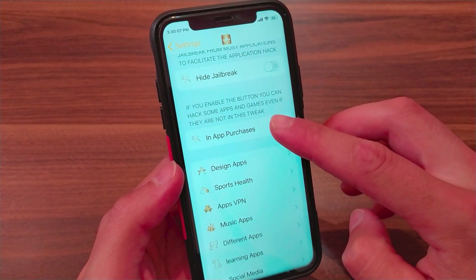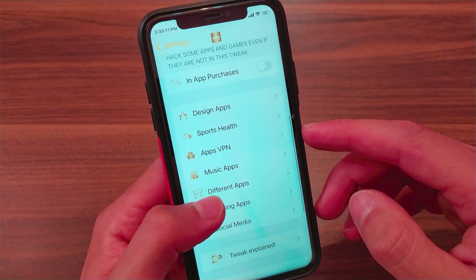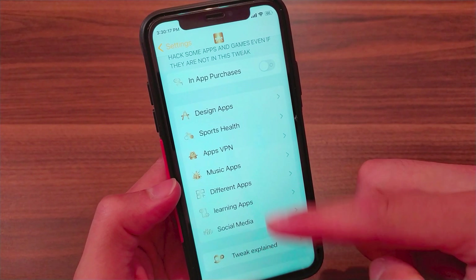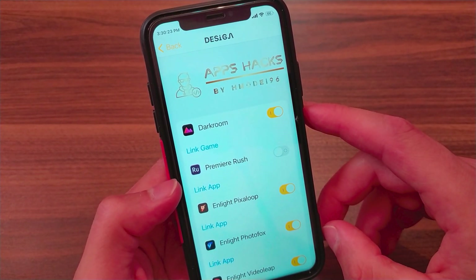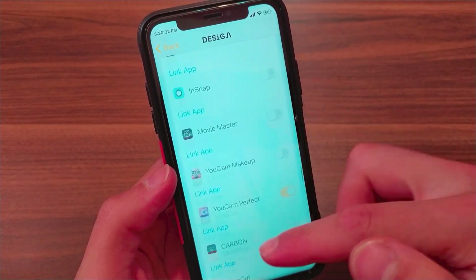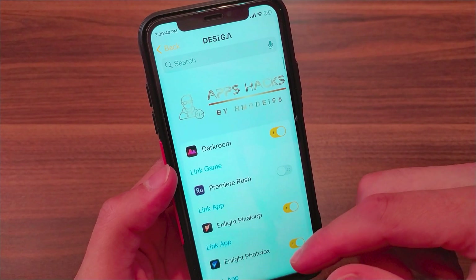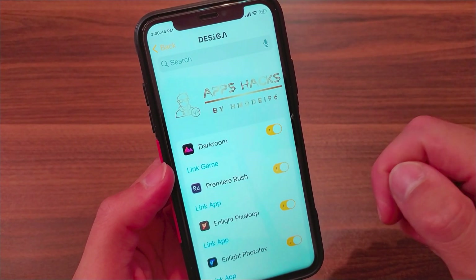It doesn't work on all apps and games. This feature is similar to the local IAP store tweak. Below you will find the apps that you can hack easily with just one click. You can hack design apps and get the full version of these apps easily. There are many popular apps that you can hack with this tweak — all you need to do is just enable the button.